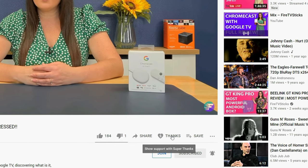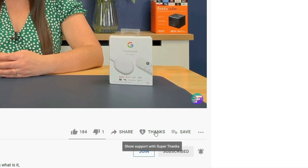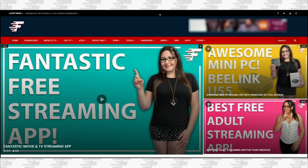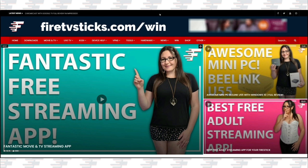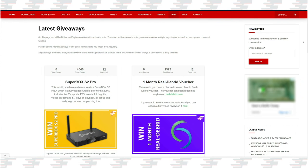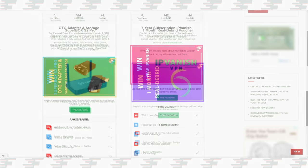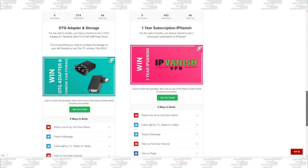There's also a brand new thanks button YouTube have added that allows you to show your appreciation even more to your favourite YouTubers with an animated super thanks. And to give back to my subscribers and all of you for watching, there are some really great giveaways that you can enter for free on my website by going to firetvsticks.com/win. Products and services that you can win change on a monthly basis, so make sure that you keep this page bookmarked so you can check back regularly and enter all of my free giveaways for your chance to win.